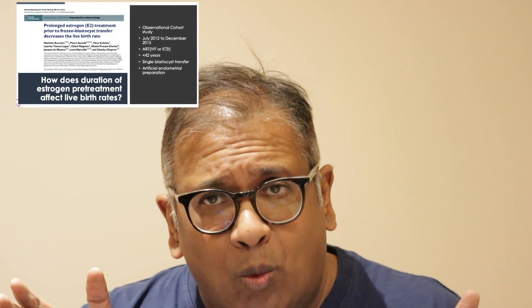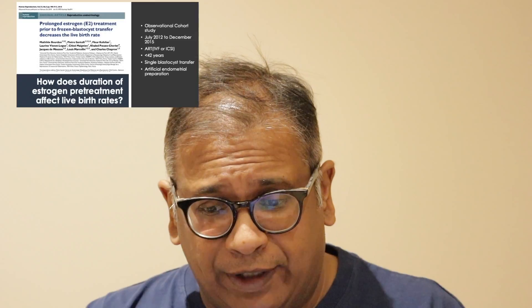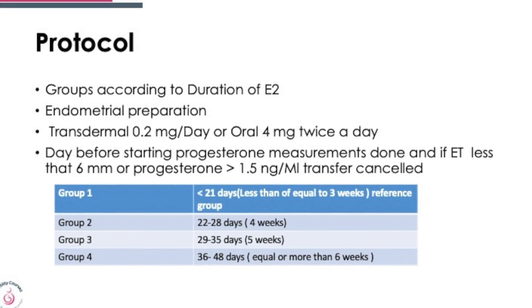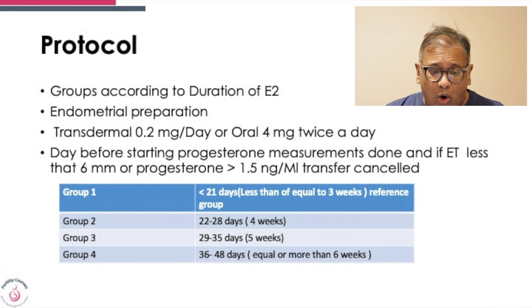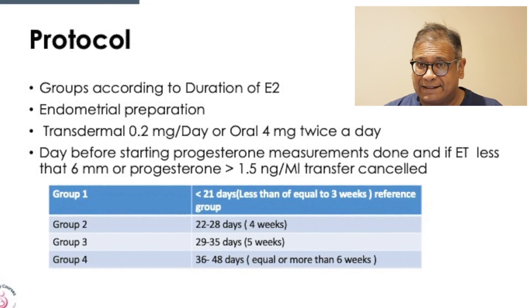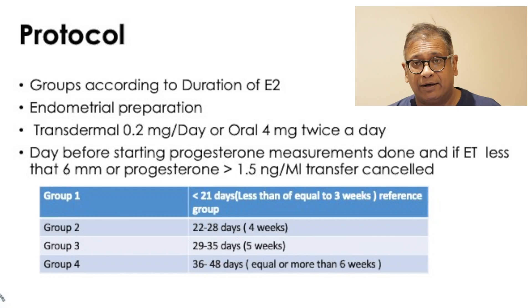This was an observational cohort study from July 2012 to December 2015, involving IVF or ICSI patients under 42 years of age, with single blastocyst transfer and artificial endometrial preparation. Groups were divided according to the number of days estrogen was given. Endometrial preparation was either through patches at 0.2 mg per day transdermal or oral 4 mg twice a day. The day before starting progesterone, measurements were taken and the endometrium was assessed. If the endometrium was less than 6 mm or if progesterone rose above 1.5 nanograms per ml, transfer was cancelled.